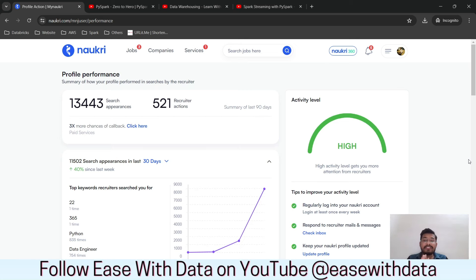Let me show you my Naukri profile. You can see I have almost 13,000 search appearances and 521 recruiter actions in the last 90 days. Now if you think it is within 90 days, I'll say no — I've changed the filter to 30 days and you can see it is 11,000 in the last 30 days.